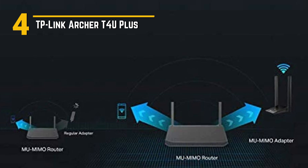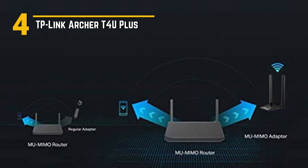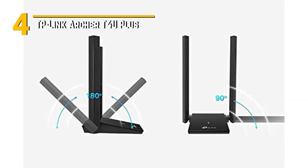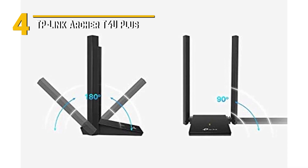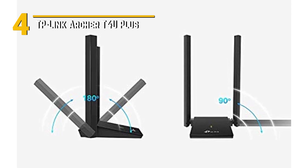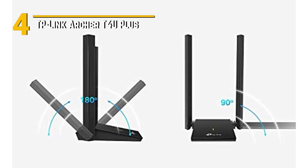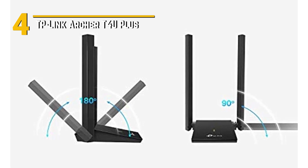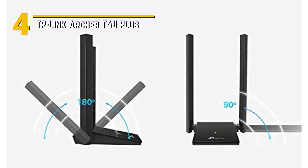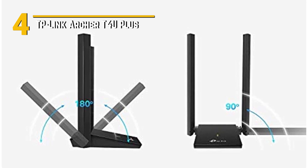Affordability is key, and the Archer T4 U+ offers incredible value for your money. You get top-notch Wi-Fi 6 performance without breaking the bank, making it an excellent choice for students, professionals, and anyone looking to supercharge their wireless connectivity. In conclusion, the TP-Link Archer T4 U+ is a game-changer in the world of wireless adapters. With its high-speed Wi-Fi 6 support, dual-band capabilities, and sleek design, it's the perfect choice for anyone looking to boost their internet speeds.